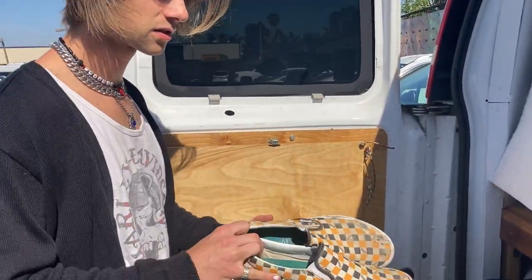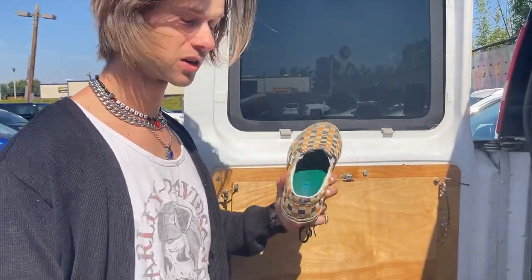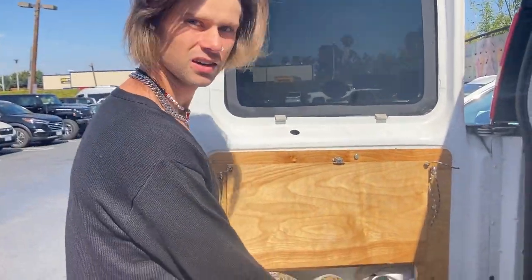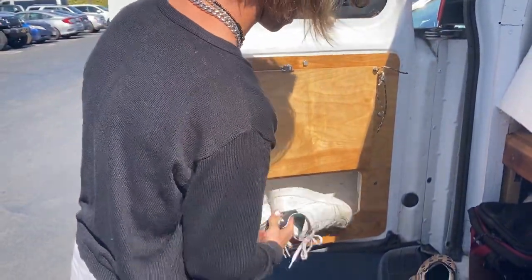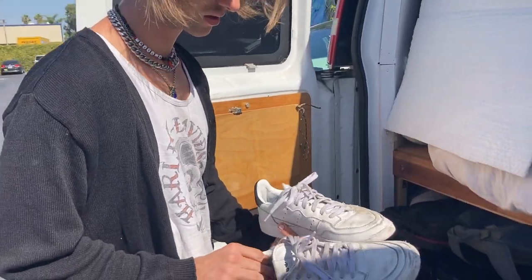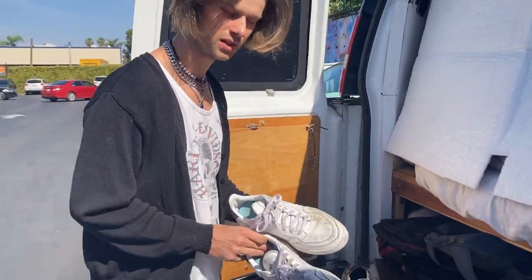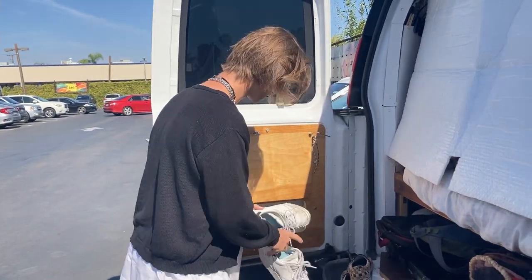These are like my work shoes because they have the fold and the insoles that support my arches a little bit, so I usually wear these when I work because I'm standing a lot. I keep them right here along with my current skate shoes. These have a couple more sessions in them so I'm probably gonna switch them out soon.